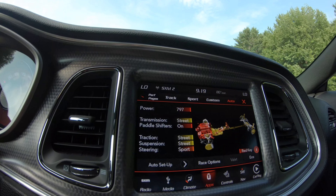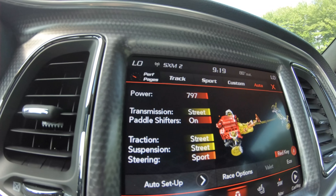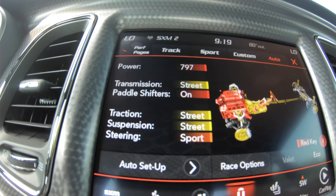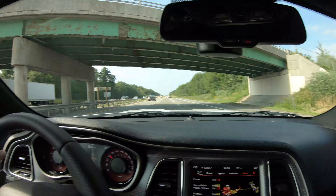I wouldn't mod a Demon, but I would mod this — of course he's going to mod the heck out of it. Look at that Red Eye SRT screen — 797 horsepower. And of course, you know the black key — we all throw the black key in the trash. I don't know where mine is; I think I just tossed it in the parking lot at the dealership. Somebody got themselves a key to a Demon and they don't even know it. Always red key all the time.